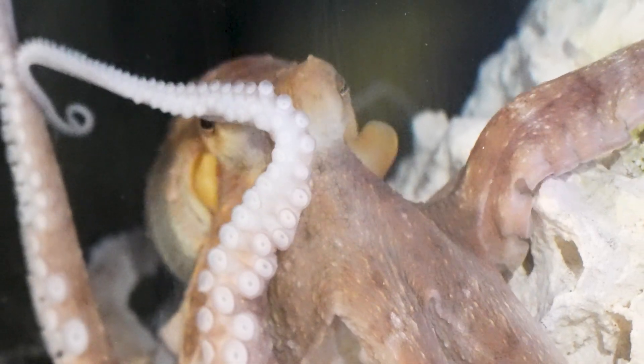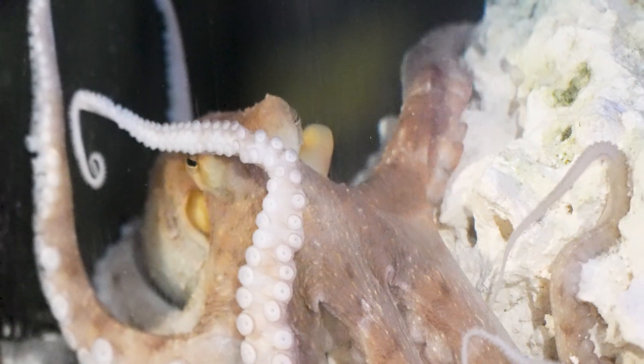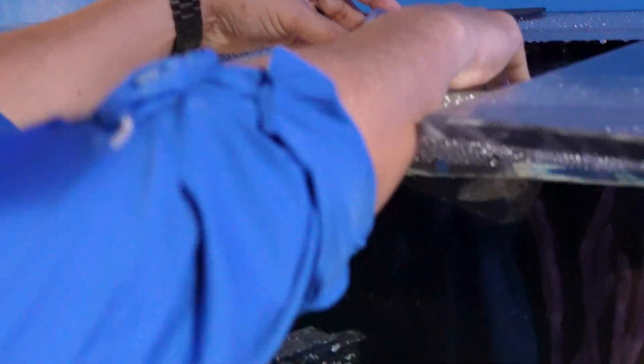Today we had the pleasure of having one of our new friends added on exhibit here. We do have a common octopus here with us now. They are extremely intelligent, so we want to make sure to challenge this animal every single day. One of the ways we can do that is when we're offering food, we offer that in some sort of puzzle feeder.